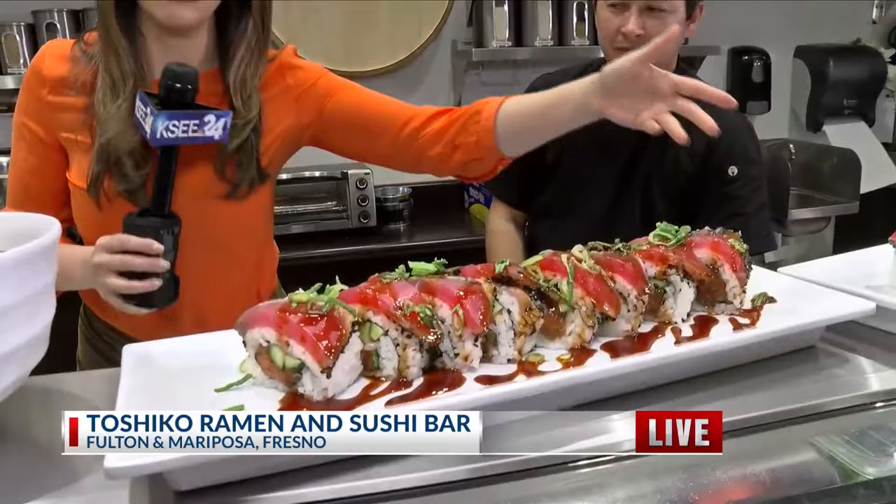Christina Tatro joins us live one more time from Toshiko Ramen and Sushi Bar. We're going to recap and show you everything that we made this morning — sushi and ramen. It's in the name right here. I'm here with the head chef, David Valenzuela.